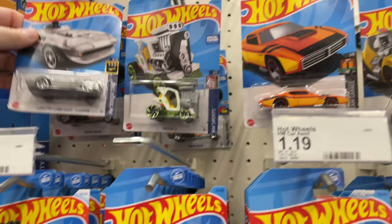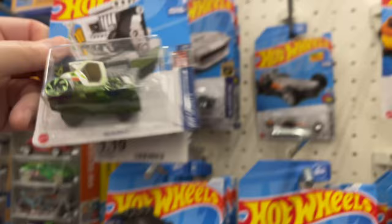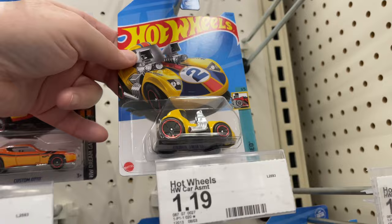Here's the Corvette — this one's out in like a champagne color or a gold color. Here's the white one — there's a full green one as well. Custom auto and a Tune Twin Mill.